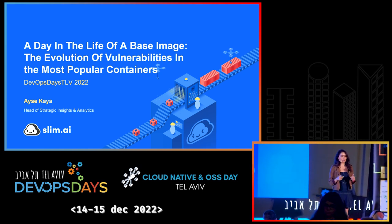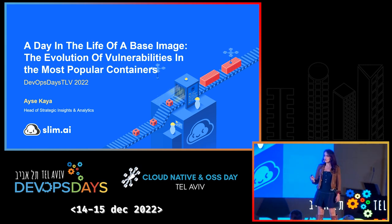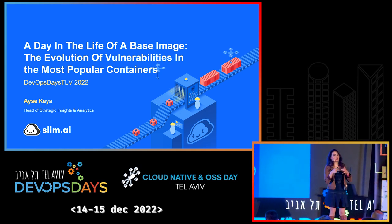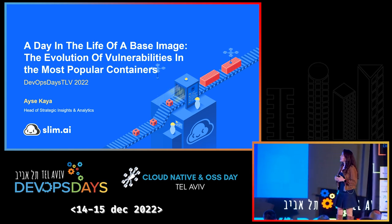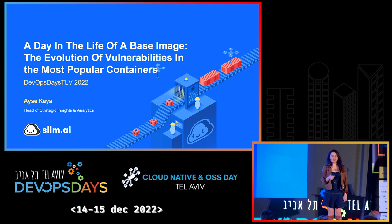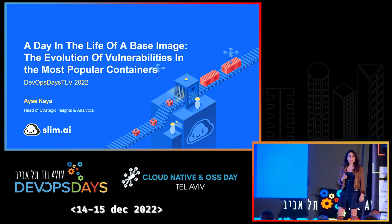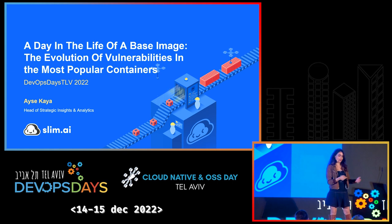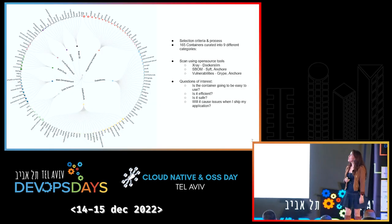I wanted to go out there and find research studies on the inner workings of containers — how they change over time, time series analysis of how their complexity is changing, how their vulnerabilities are changing. And to my surprise, although containers had been around for a while, I couldn't find many or significant in-depth studies. So we decided to create these studies ourselves in-house. Luckily, because it's Slim, we scan hundreds of thousands of containers regularly, so I had the luxury of starting with some base data.